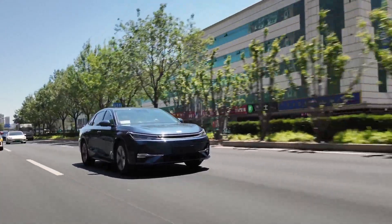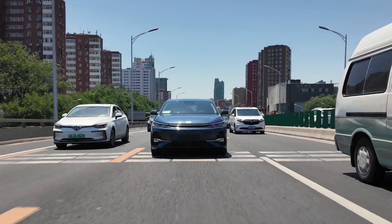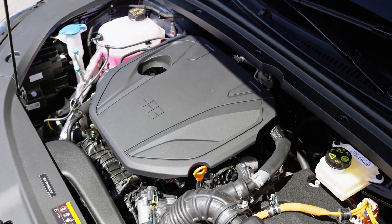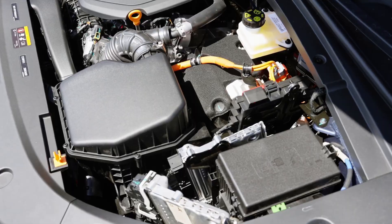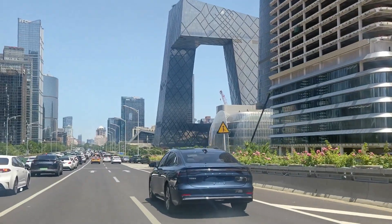The Galaxy A70MI carries the signature design language of the Galaxy lineup — sleek, futuristic, and unmistakably GILI. At the front, a seamless stellar ring light bar connects slim LED headlamps, while a sporty active lower grille and sharp X-pattern details around the fog lamps give it a bold and aerodynamic identity.